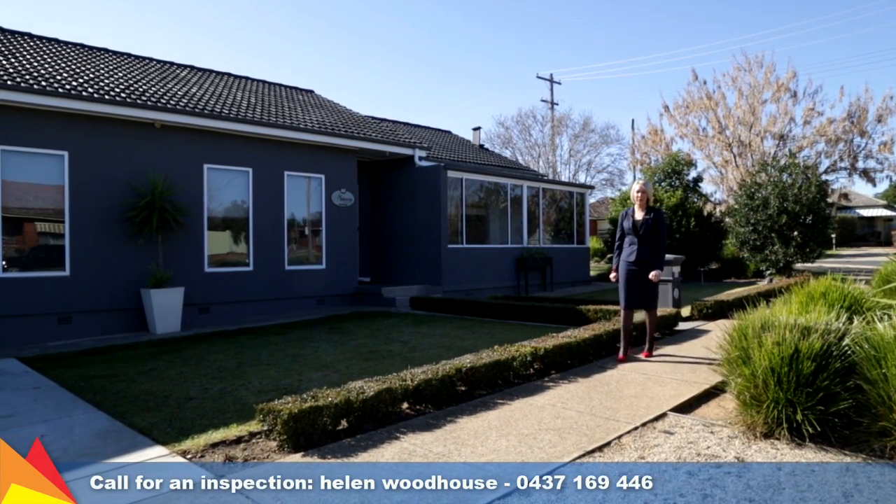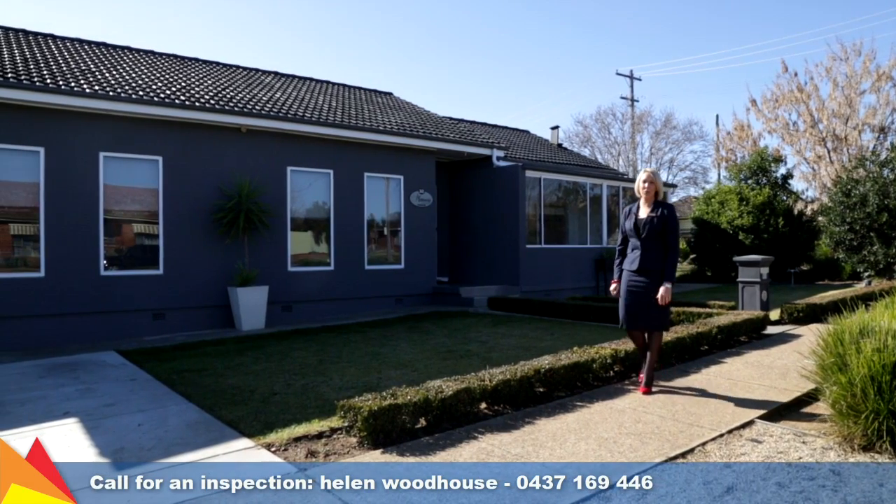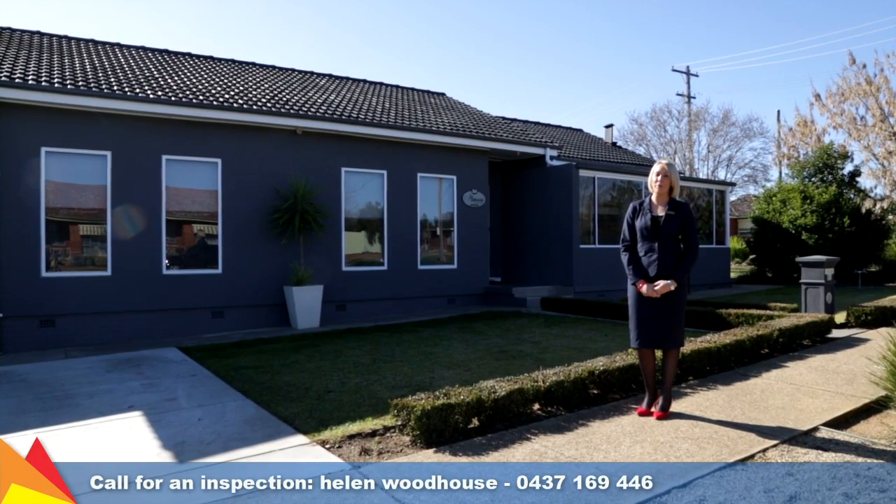Hi, I'm Helen Woodhouse from Fitzpatrick's Real Estate and welcome to 32 Manorah Avenue, Mount Austin Wagga Wagga. If you're looking for an affordable renovated home, then this is the home for you.